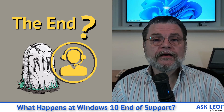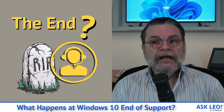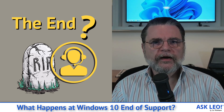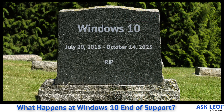What happens at Windows 10 end of support? Hi everyone, Leo Notenboom here for askleo.com. It's a question we're probably going to hear more and more of over time, not just because Windows 11 has been around for a while, but because Windows 10 end of support is getting closer and closer. So what happens when that date hits?